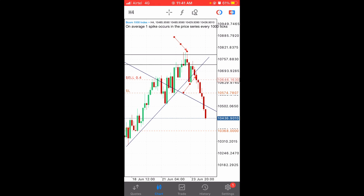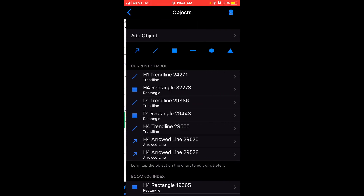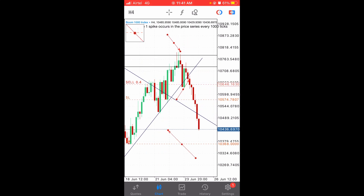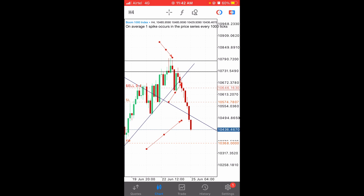We got two signals — first the rejection from the box, then the trend line break — so we sold there. Our take profit is set near the bottom; you can place it here or here, but we chose a level where we don't have to wait too long or risk too much. Remember, you have to move your stop loss — mine is almost at the midpoint now, meaning if the market comes back I won't lose, I'll still be in profit. Secure your bag on the way down, let some trades hit take profit, and manage others as the market moves. That's it for today.